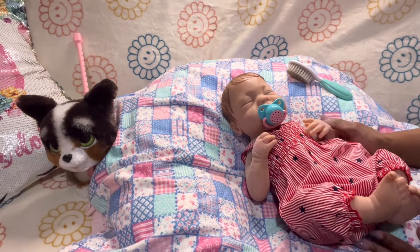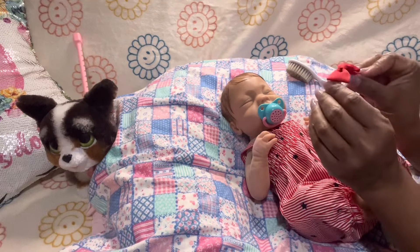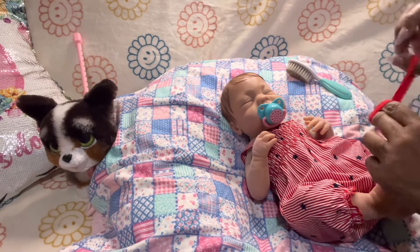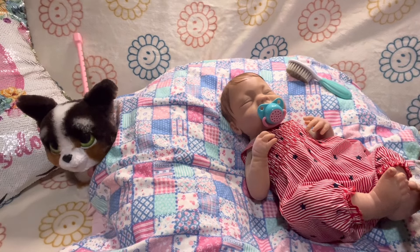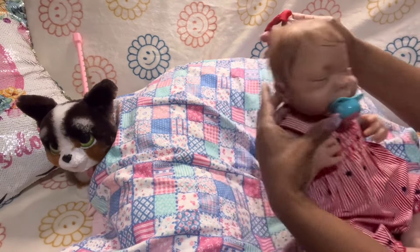Let me find the hairband — here it is. I wanted a blue one but I couldn't find it. I'm going to tie a knot on the back of this hairband bow and put it on her hair.